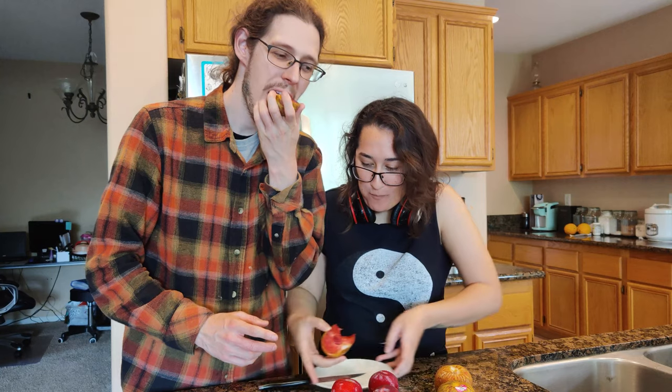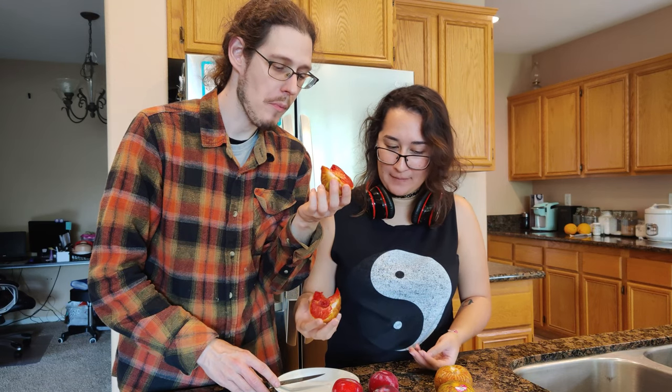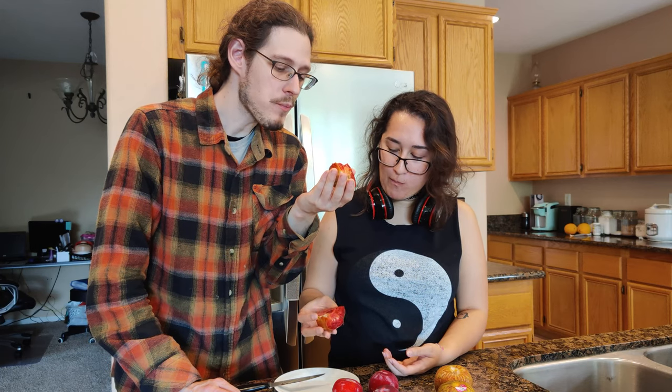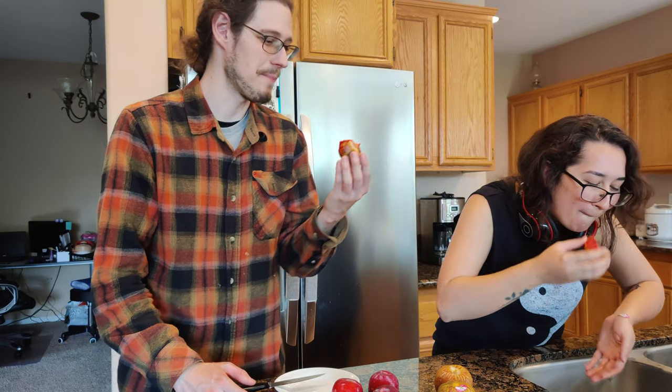It's quite good. Tastes cute. It's like a not-sweet plum — like a toned-down plum. I like it. It's sweet, but not oppressively sweet. It seems like this one's fairly ripe. Is it juicy? Yeah. The darker spots are sweeter, and the lighter spots are mild.